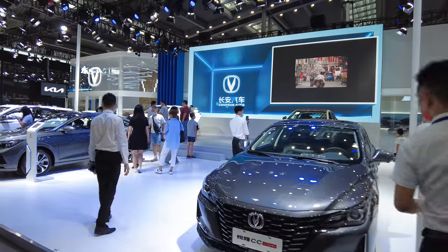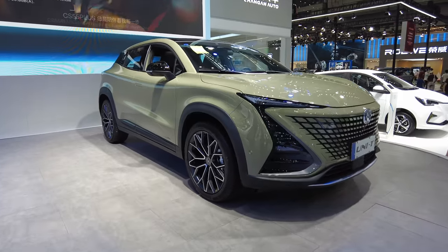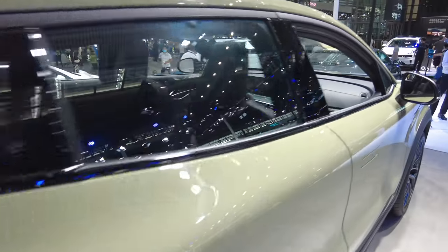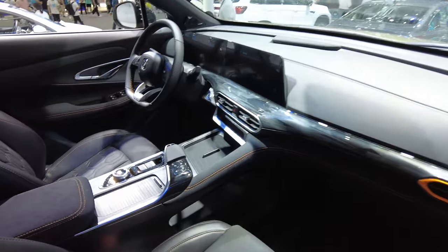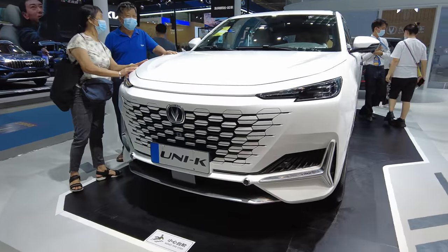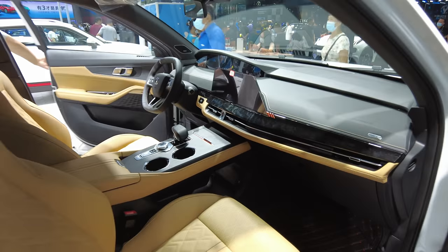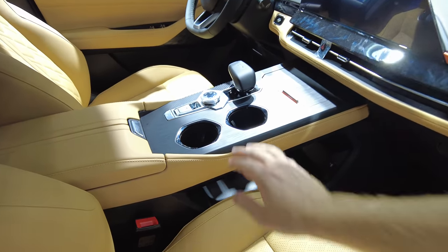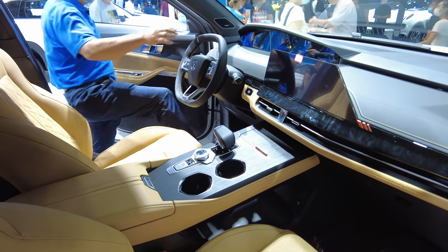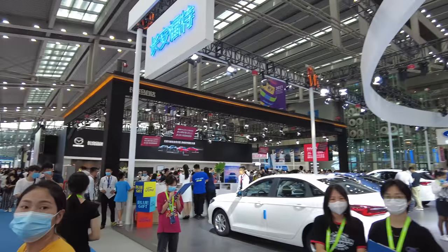Changan — they're very popular for the UNI-T and UNI-K SUVs now. I've test-driven the UNI-K before — it's a pretty good car. The UNI-K is bigger than the UNI-T and I actually like the interior; I think it's beautiful.